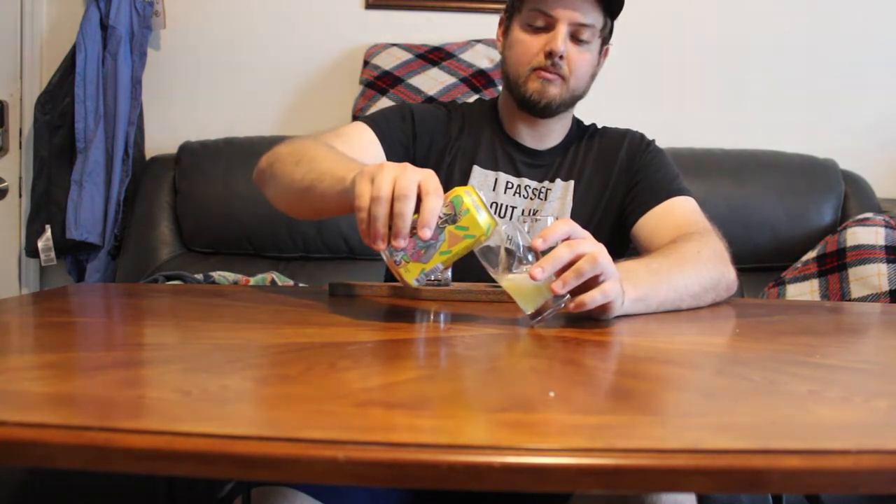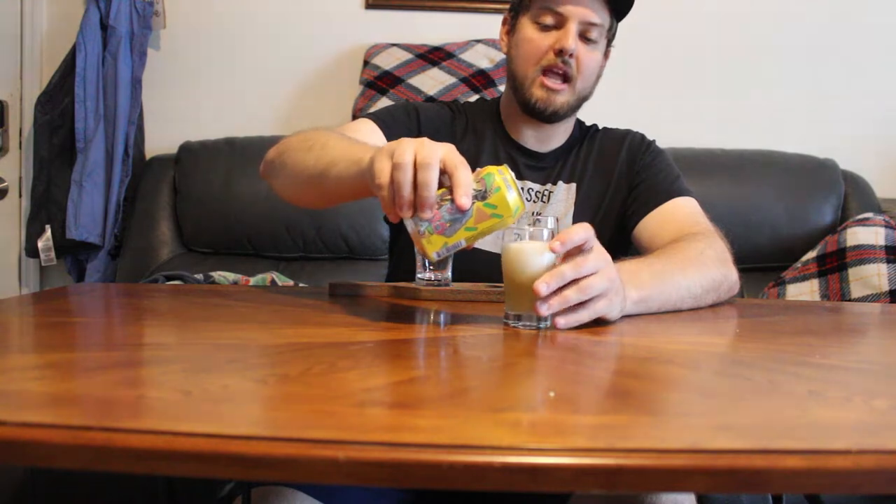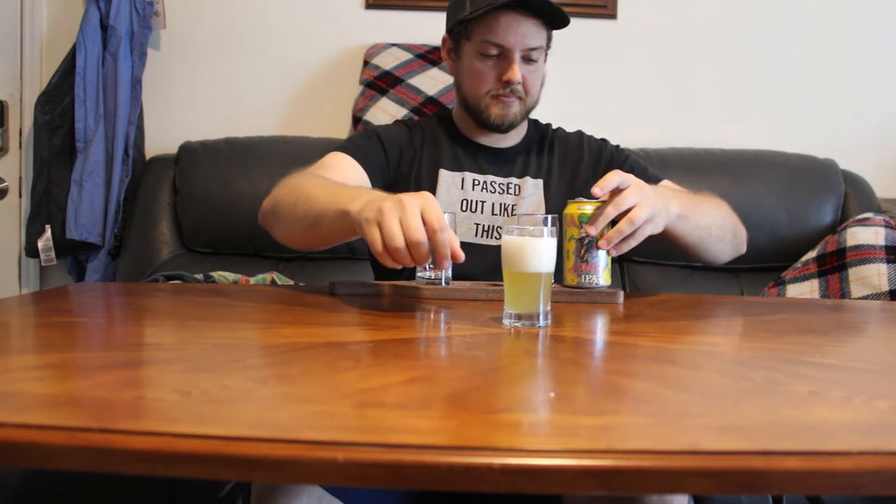I actually did end up trying this one yesterday, but it is really good. Opening it up — another nice decarbonation. We'll pour it out and see what it looks like. Very similar to the last one, very light, kind of hazy. Big old head on it. I believe this is a limited edition one, but normally if a beer does really well they keep it and bring it back — why take away a good thing that's making you money? It's a little darker than the last one but has a nice pale color to it.